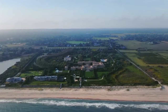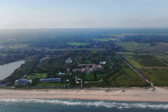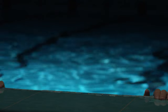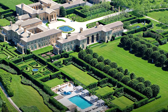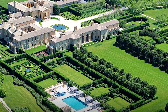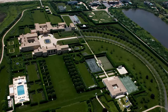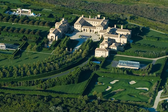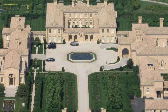Its meticulously landscaped grounds by Frederick Law Olmsted boast lush gardens, winding pathways, and a serene pool. Outdoor offerings include a tennis court, croquet lawn, and putting green, creating an oasis of leisure. Previously owned by media mogul David Geffen, Fairfield hosted Hollywood's elite. Today, it stands as a symbol of elegance and architectural brilliance amid the vibrant Hamptons landscape.